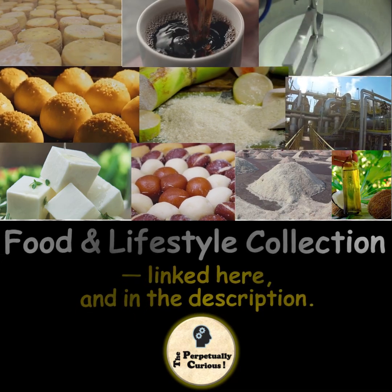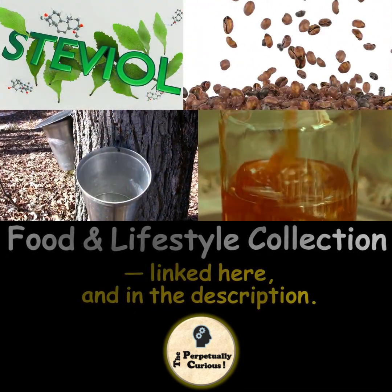Explore more related episodes from our food and lifestyle collection, linked here and in the description.